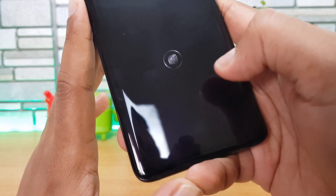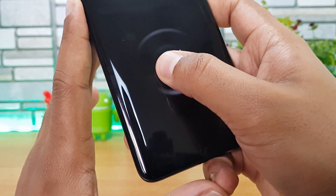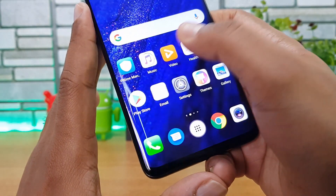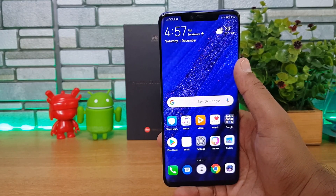Apart from that, the Mate 20 Pro also comes with an in-display fingerprint scanner. It works quite well — it's fast and responsive, and is placed a bit higher on the display. That's another great feature on the Mate 20 Pro.